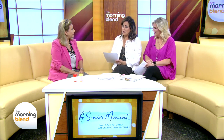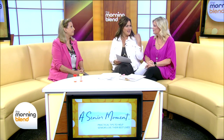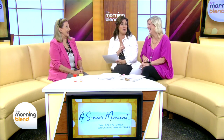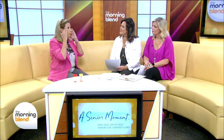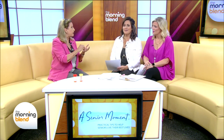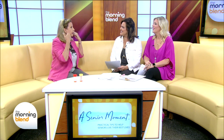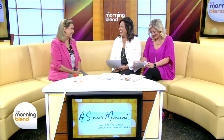Tip number four: associate it with something you already know. If we connect a new memory with a long-term memory, it helps. For example with names — if you repeat the name when you meet somebody, that helps. So if I were to meet Tiffany, I'd say 'Tiffany, it's nice to meet you,' but in my head I'd be thinking 'Breakfast at...' When I meet Molly, I say 'Molly, it's nice to meet you,' but in my brain I'd be thinking 'Good golly, Miss...' And so every time I see them, I think of that and remember their names.